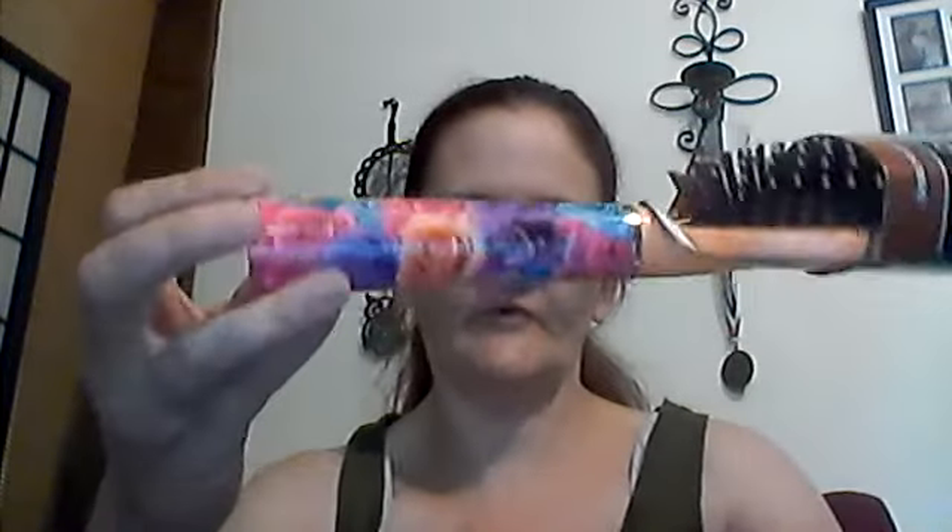I had to pick up another brush for Izzy for school, coming up pretty soon. I got this Stylo brush for her. I also picked up a new brush for myself — it's so pretty, with roses in it, and it's a peach color.